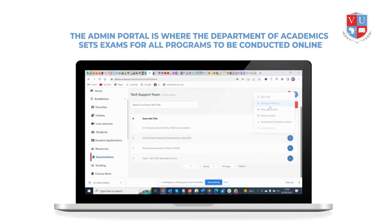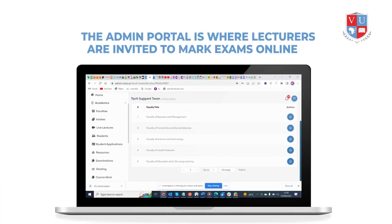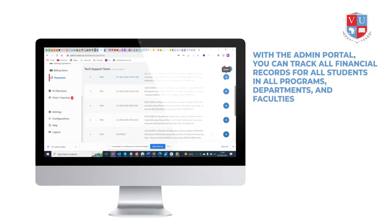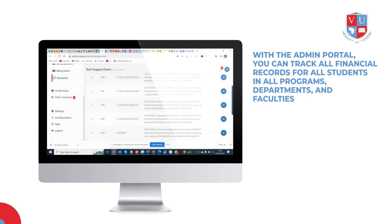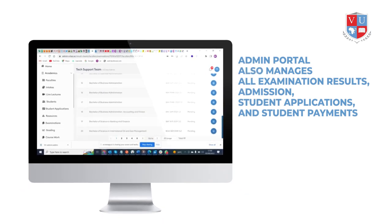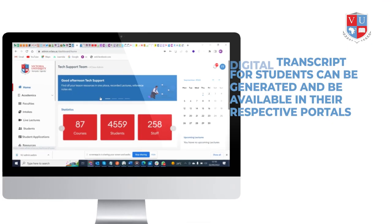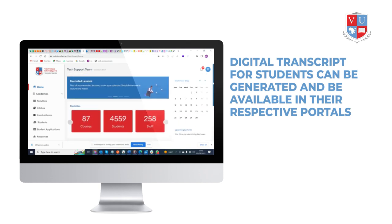The admin portal is where the Department of Academics sets exams for all programs to be conducted online, and where lecturers are invited to mark exams online. With the admin portal, you can track all financial records for all students in all programs, departments, and faculties. The admin portal also manages all examination results, admissions, student applications, and student payments. Additionally, digital transcripts for students can be generated and made available in their respective portals once they have been cleared and approved by the university administration.